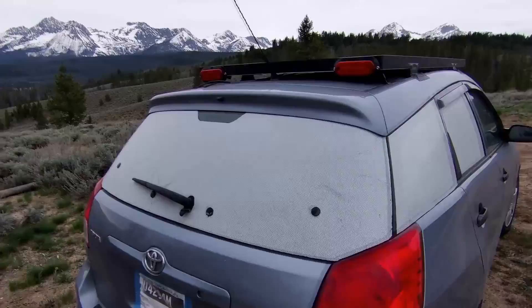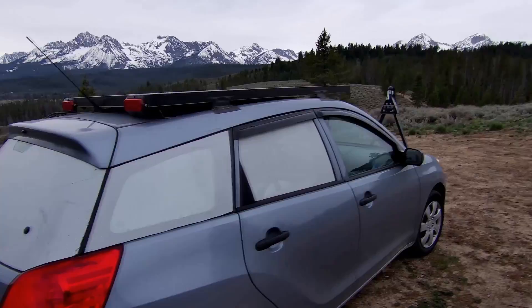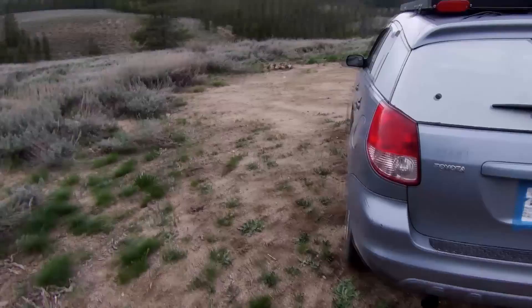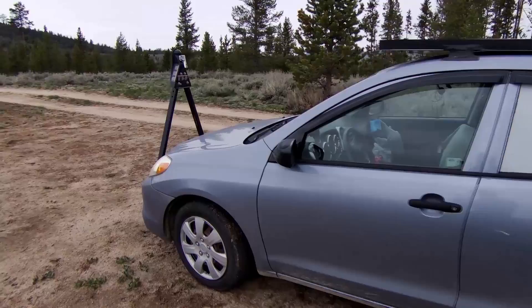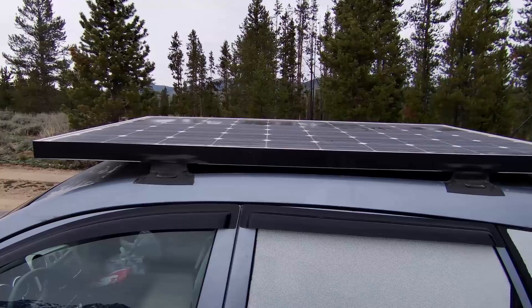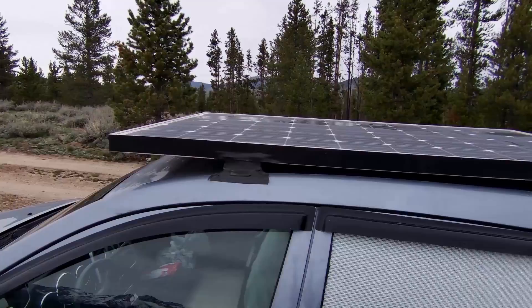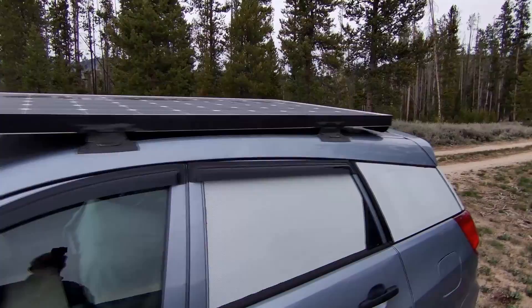I put on this see-through privacy stuff — not so much for privacy, because I use Reflectix when I want privacy, but it's to keep it cooler when I'm driving in the sun. This is a Toyota Matrix 2003, and I had 183,000 miles on it when I picked it up. The solar panel I bought at Santan Solar in Arizona when I delivered an RV down there. I was considering making a pop top on this — I may still do that in the future, but it would only give me a little small area behind this seat where I could stand up.